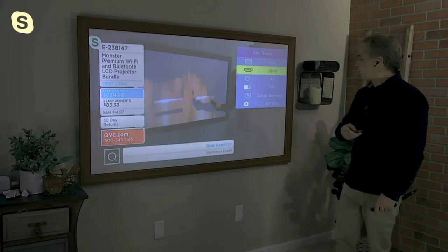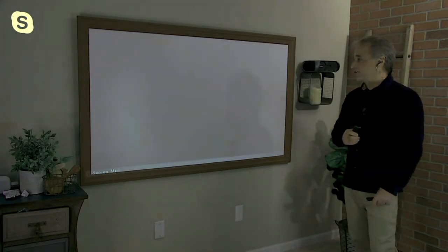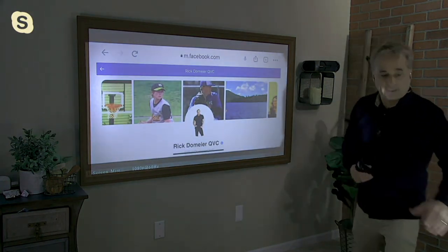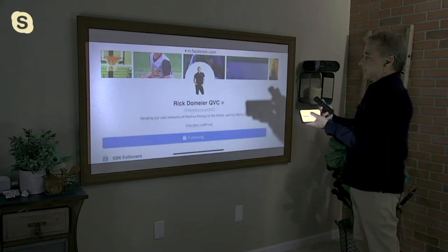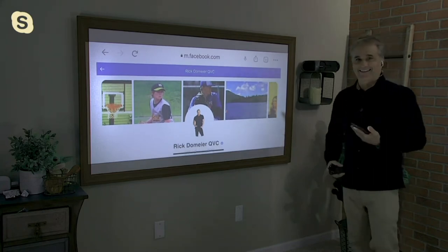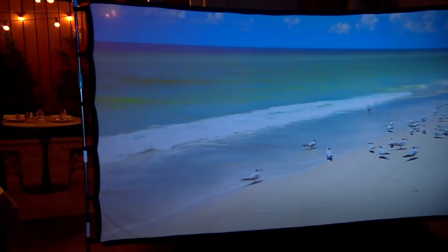You can even do screen mirroring. Screen mirroring means if you have an Android or Apple device, you can connect it — all of a sudden your phone allows you to put any page you want on the big screen, or stream any movie from your phone, or stream Netflix, Hulu, or HBO Max.